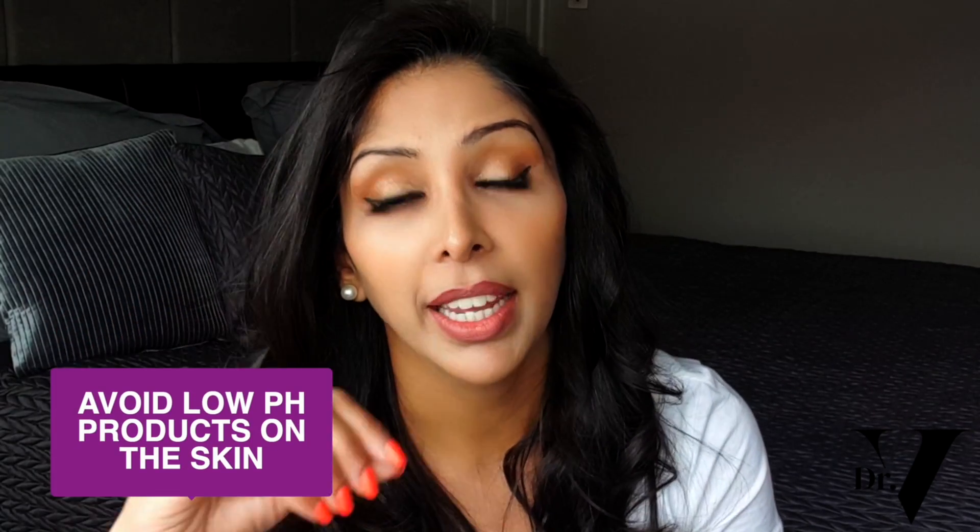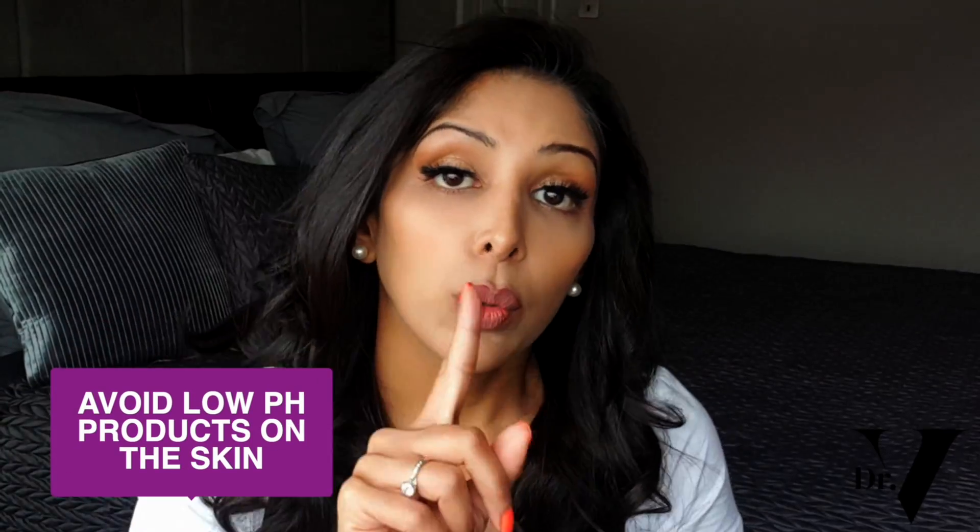Even though it's minimally invasive, you need to take precautions beforehand. Stop retinol that week because it can dry the skin. Avoid any exfoliation — chemical or physical — and avoid low pH products on the skin. Be aware of waxing or shaving that week too, as that's another form of exfoliation. When you shave the skin you're removing the top layer of skin cells, and the same happens with wax — that's why your skin glows after waxing.